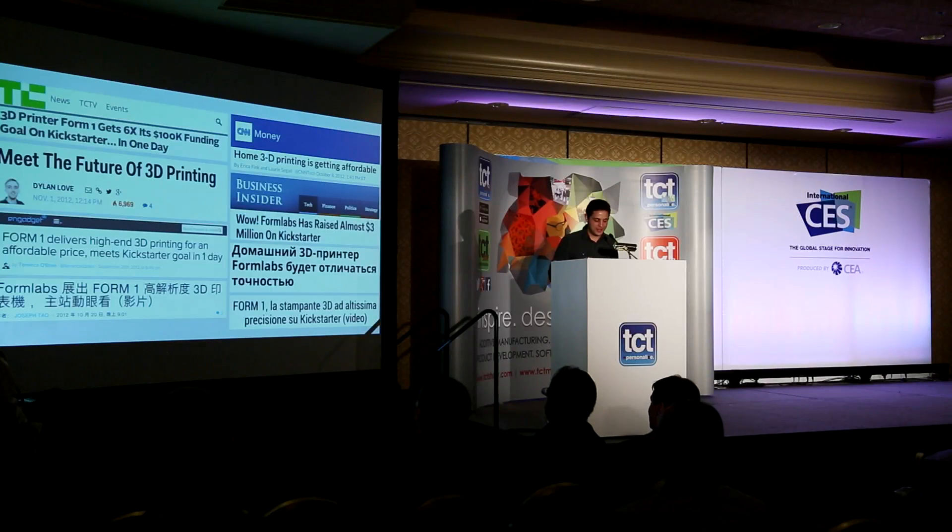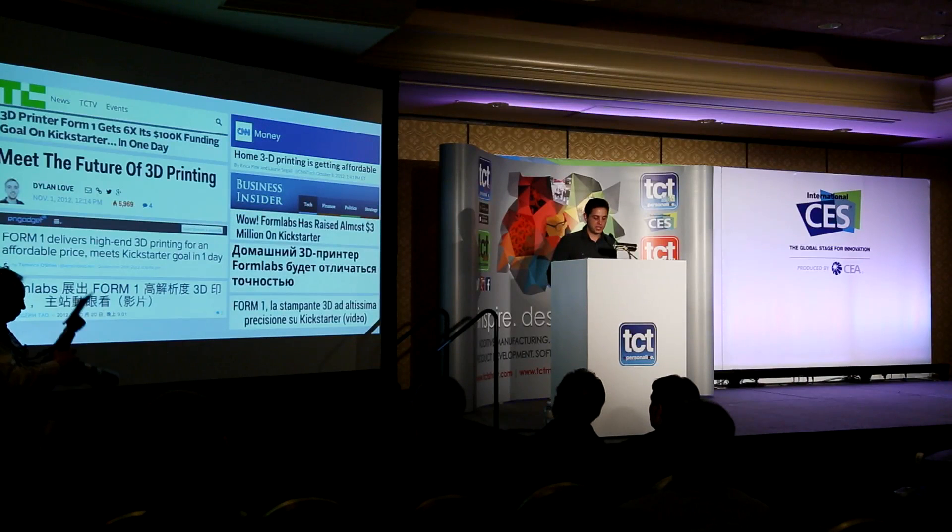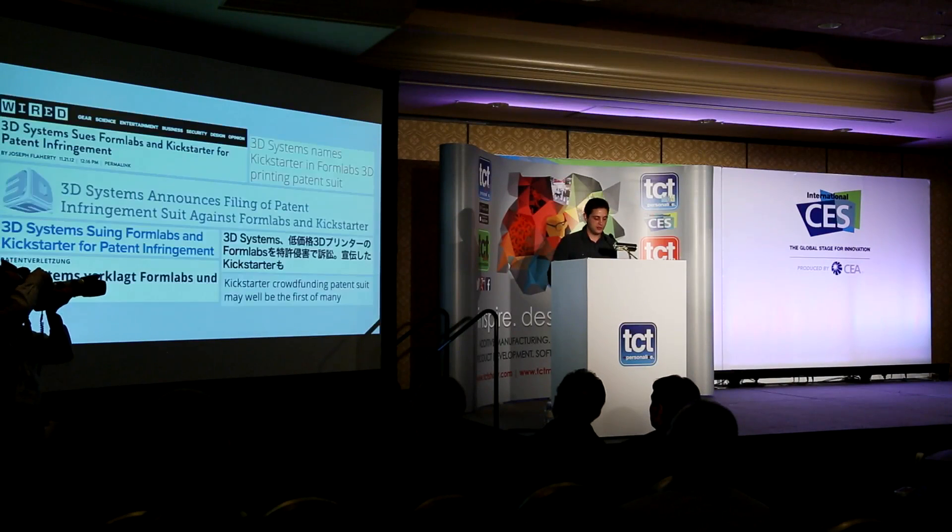The press was amazing — we were in every single tech press around the world, in all these different languages. There was a month we were on Kickstarter at the end of October, and that was almost like a honeymoon period. But things got very real very quickly. About one month later in November, long before we had shipped a single product, the headlines changed. I got a call saying 'we're suing you.'